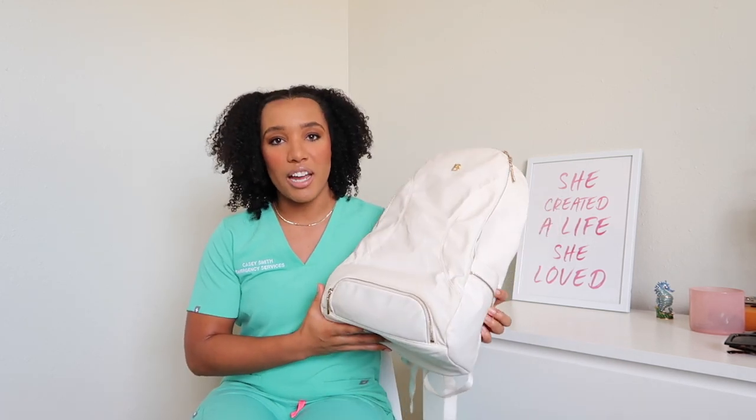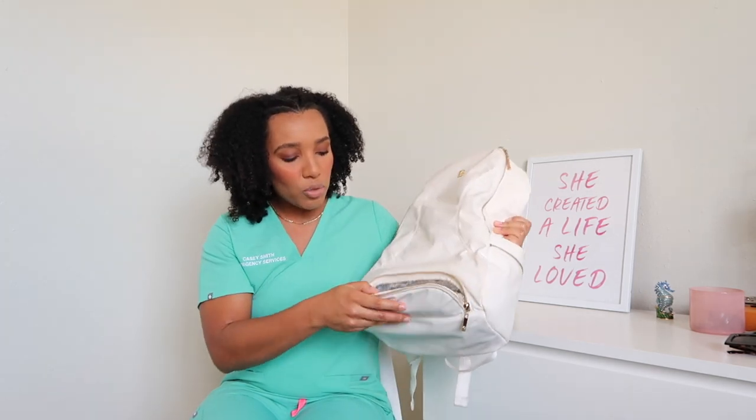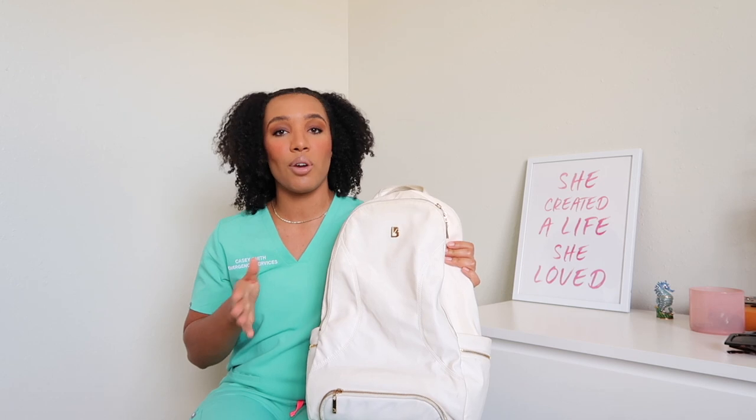The reason I will continue to use these bags is because each bag has an insulated meal compartment, and I really appreciate that. Working in the ER, I work 12-hour shifts and they can be absolutely crazy and I don't always have time to go to the break room. So I love the fact that I can keep a few snacks in here to grab really quickly at the nurse's station.